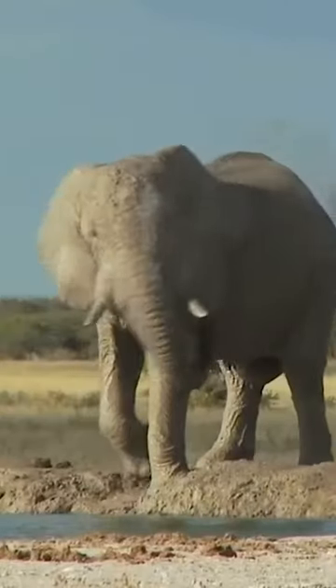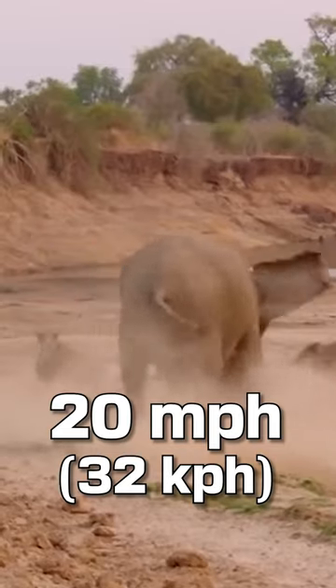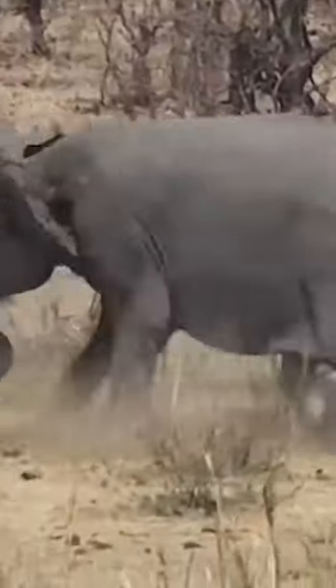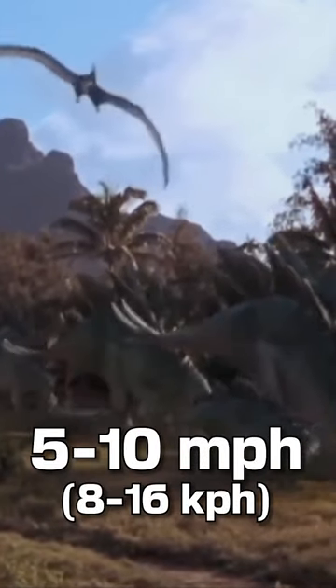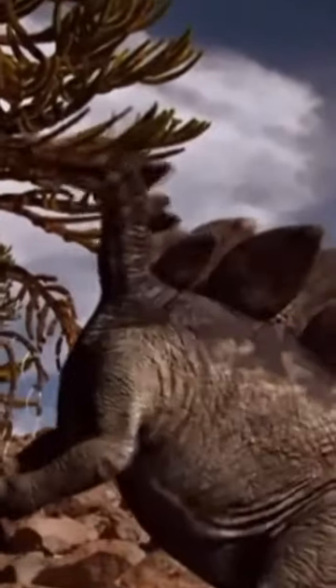Speed. The elephant takes this. They can sprint up to 20 miles per hour and are decently agile for their size. The Stegosaurus, however, is calculated to move around 5 to 10 miles an hour, but they have a decent turn radius.